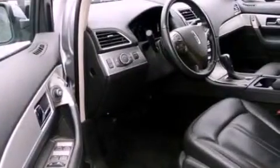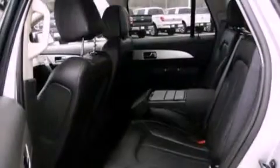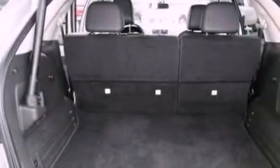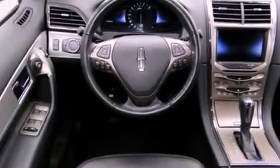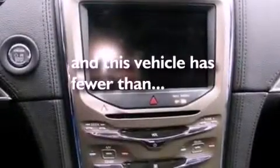The following features are also included: memory settings for the driver's seat positions, so you can recall your favorite position with the push of one button; air conditioning; a power rear liftgate; leather seats; a rear spoiler; a security system; front fog lights; an anti-lock braking system; cruise control; and this vehicle has fewer than 14,000 miles on the odometer.